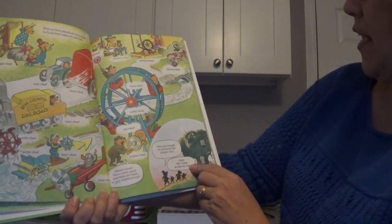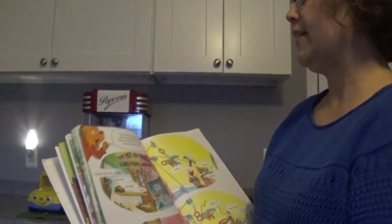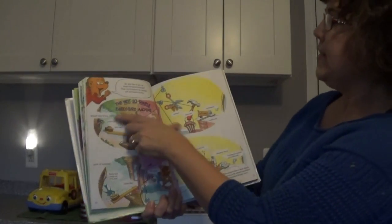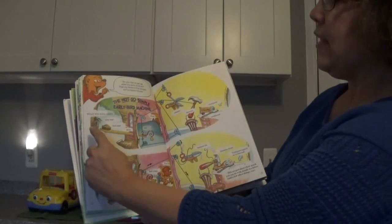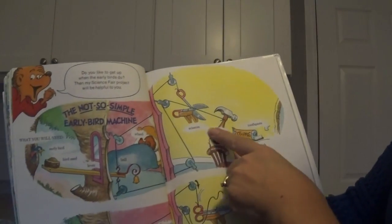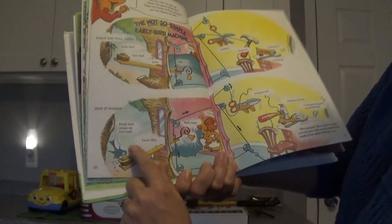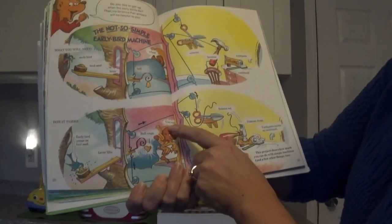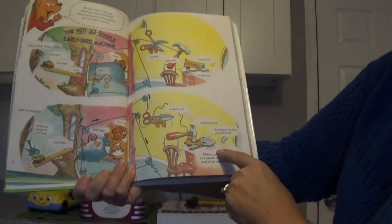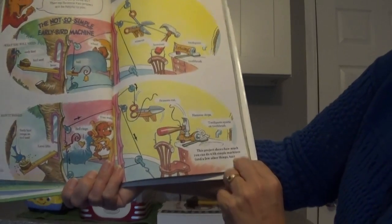Have you thought of a science fair project, son? I think that I have an idea for one. He has an idea — let's see what he does. Do you like to get up when the early birds do? Then my science fair project will be helpful to you. Here it is: the Not So Simple Early Bird Machine. What you will need: an early bird, bird seed, a lever, a bell, a wheel, a string, scissors, a hammer, toothpaste, and a toothbrush. So here's how it works: the early bird jumps on the bird seed, the lever lifts, the bell rings, you wake up. Then the scissors cut, and that drops the hammer onto the toothpaste, which fills the toothpaste onto the toothbrush. This project shows how much you can do with simple machines and a few other things too. That's kind of fancy schmancy that he made up.